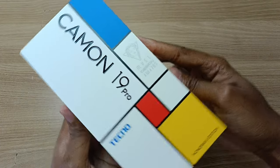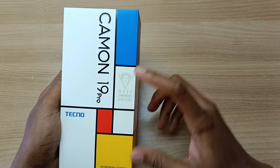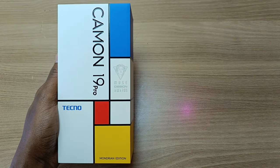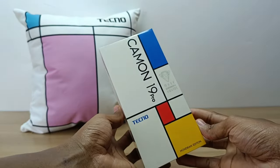Hello there, my name is Dominic and today I have the Tecno Camo 19 Pro Mondrian Edition. Now, this is the same exact phone as the Tecno Camo 19 Pro, but it has some few differences. First of all, this is a showpiece. This is a statement phone. It's not a regular phone.